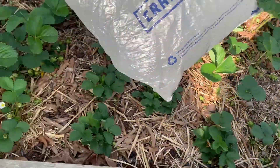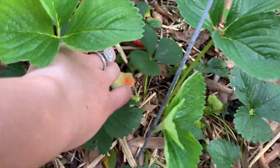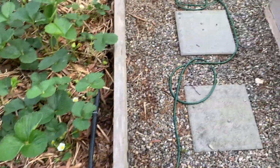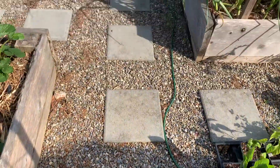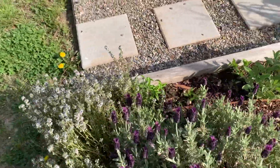Over here on the left, I have a full garden bed of strawberries. All of these strawberries came from just two plants. What I would do is just snip off the runners and plant those, and I eventually got a whole huge garden bed of strawberries. So those are doing pretty well, minus the birds getting to them.